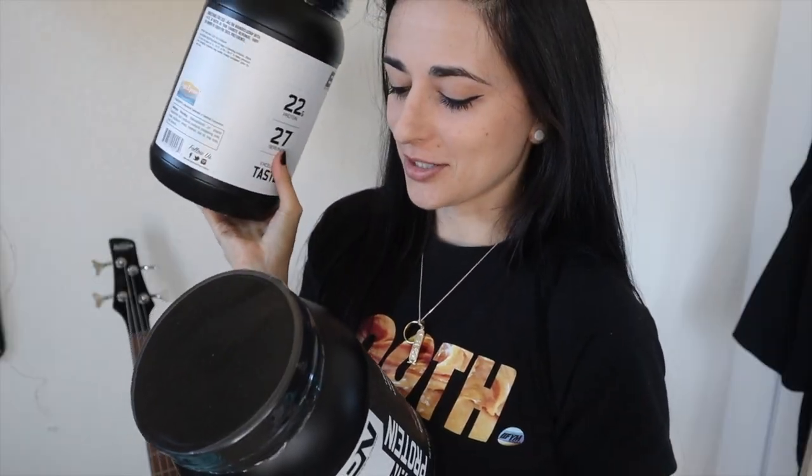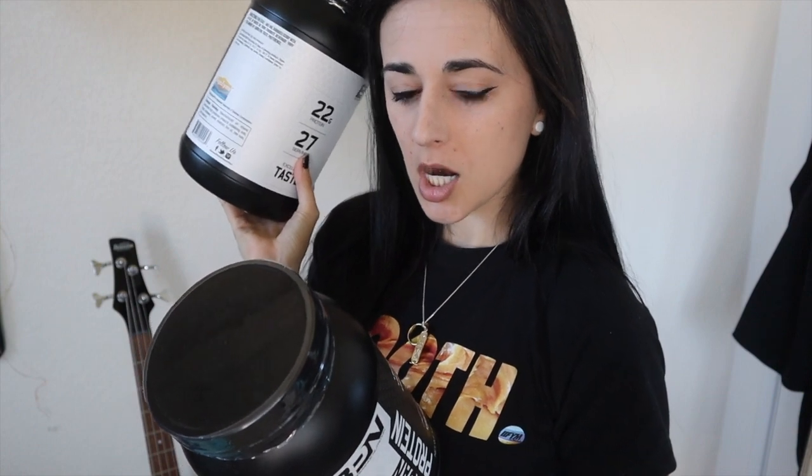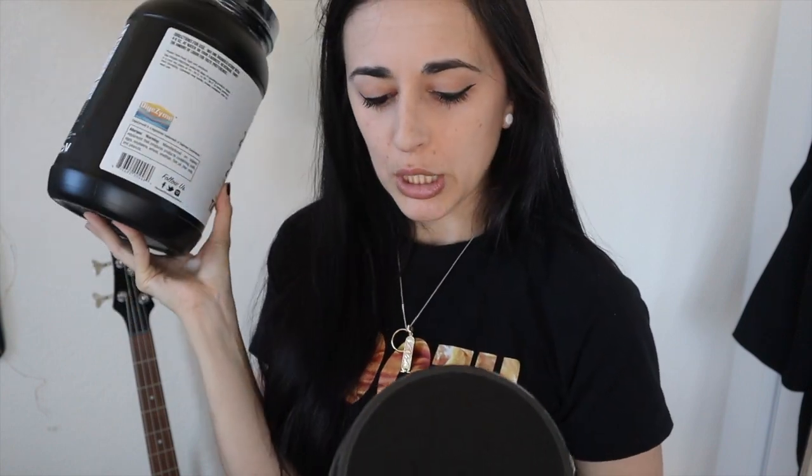So excited for the peanut butter cookie because you know your girl loves her peanut butter. There's no vanilla, which is totally fine because it's hard to find a good vanilla out there other than Sun Warrior. So I'm super stoked to try these — who doesn't love peanut butter?